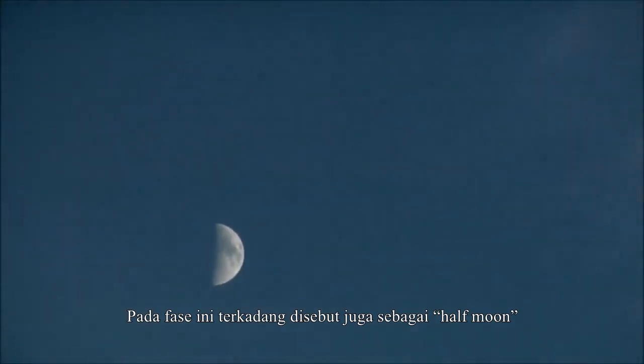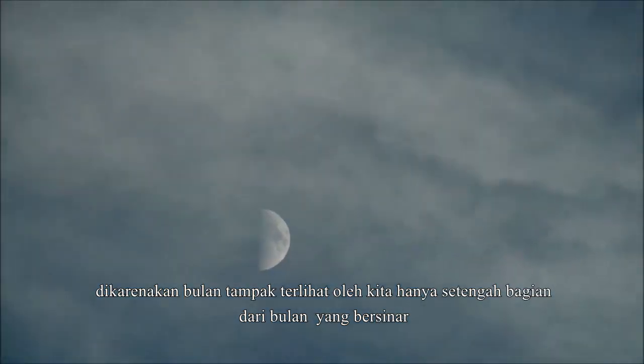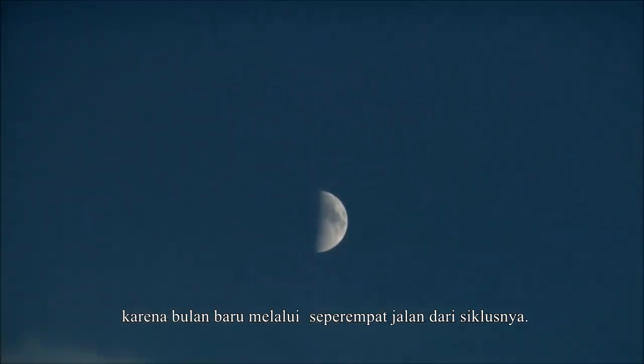The first quarter moon is sometimes called the half moon, because it appears to us that half of the moon is illuminated. But it is called first quarter because the moon is one quarter of the way through its cycle.